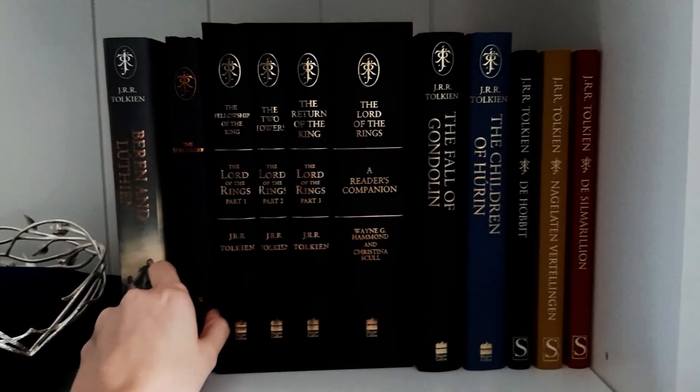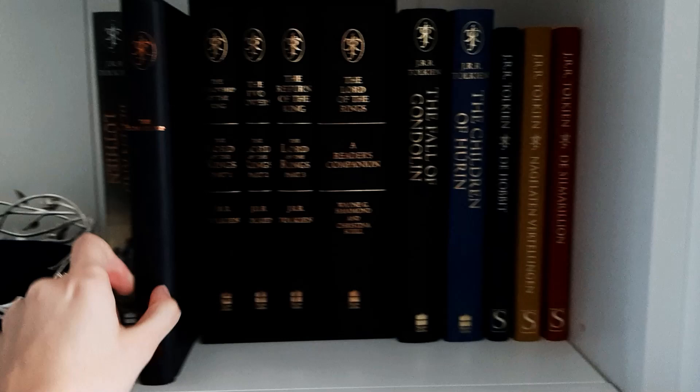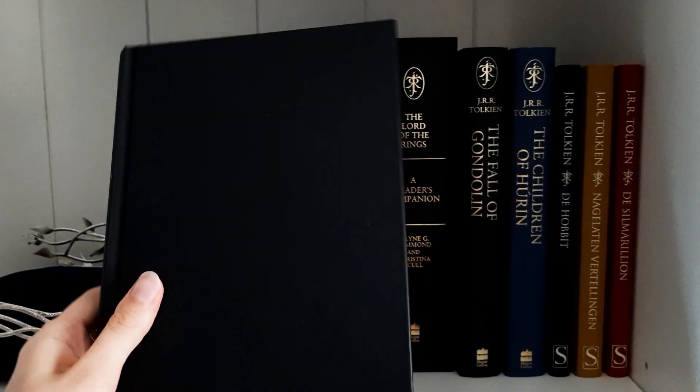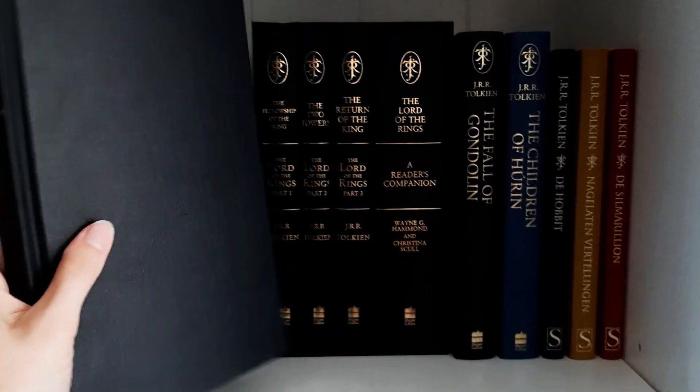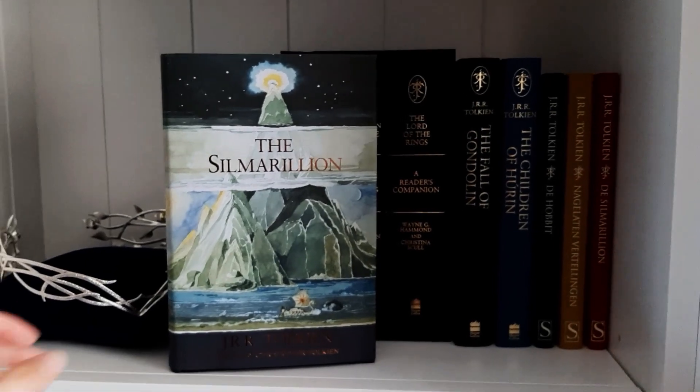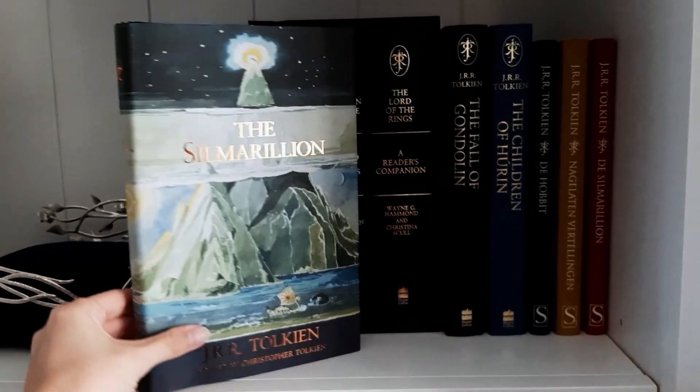Next up we have the Silmarillion. It's in this golden copper color and it's also black. The dust jacket of my edition looks like this.